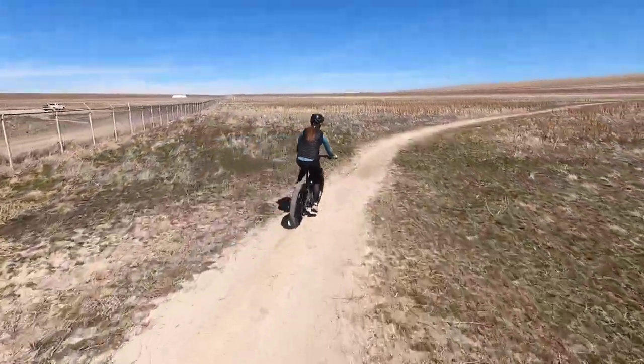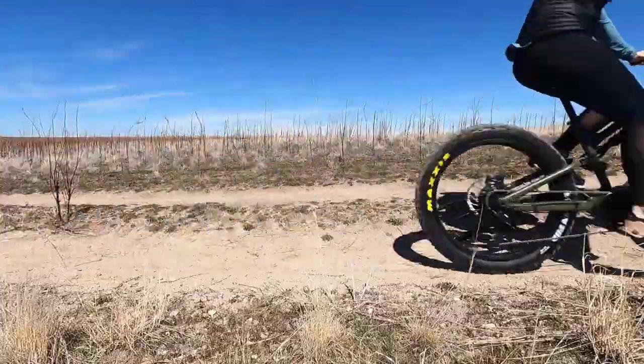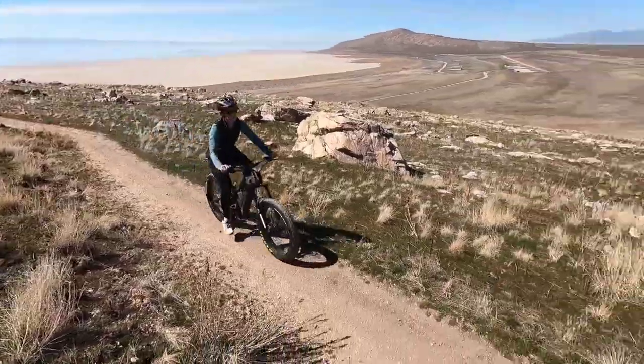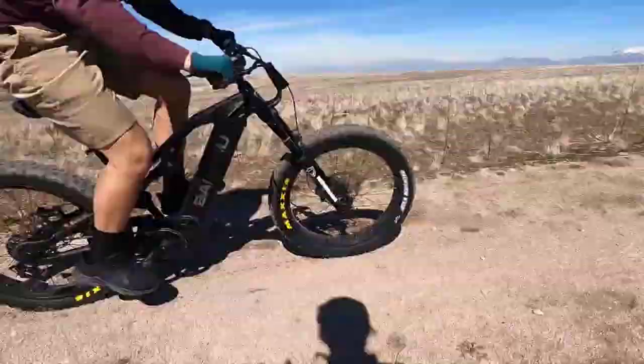We hope you enjoyed our video about the best electric e-bikes for hunting. With an electric bike, you can make your hunting trips easier and more enjoyable. We hope that you find the perfect bike for your hunting trips. Please leave a like and subscribe to our channel to watch more videos in the future. Thank you for watching.